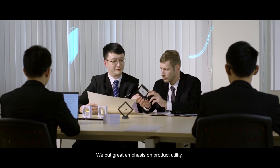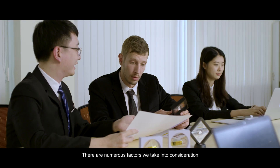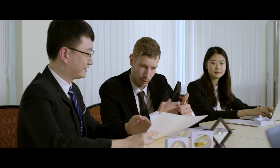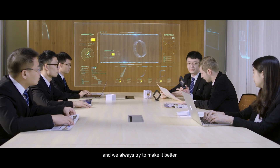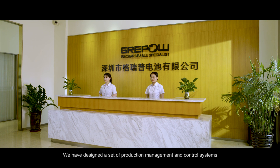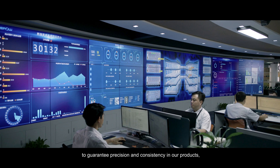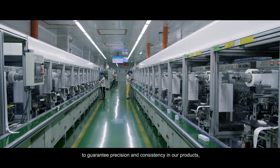We put great emphasis on product utility. There are numerous factors we take into consideration, and we always try to make it better. We have designed a set of production management and control systems to guarantee precision and consistency in our products.